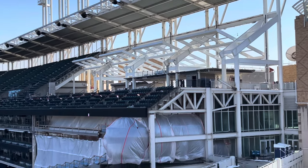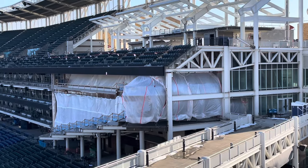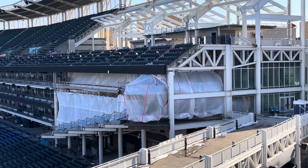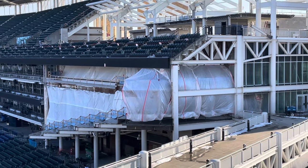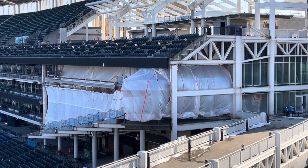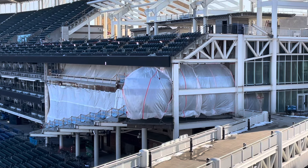Below you have the Terrace Club and the restaurant that they completely took out. But apparently that is not going to be ready for opening day — they're going to be working on it as the season goes on. So you're just going to have this construction site right there to look at all season.